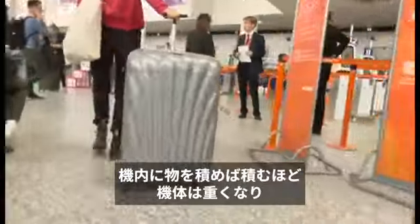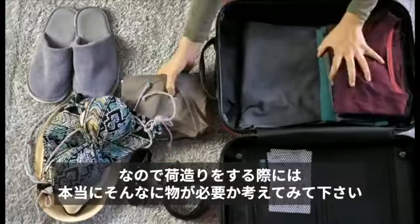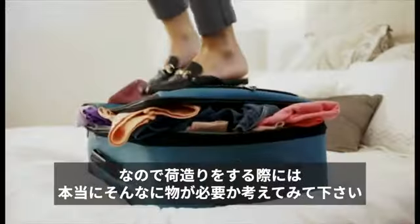Every item on a plane makes it heavier. Usually the heavier the plane, the more fuel is needed. So when you're packing, think about whether you really need to take all that stuff.